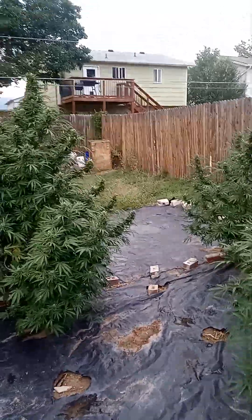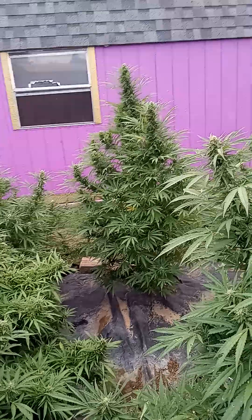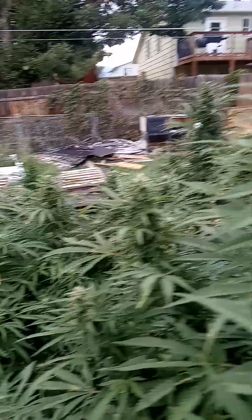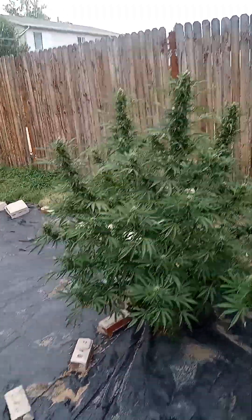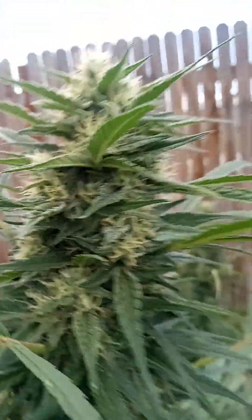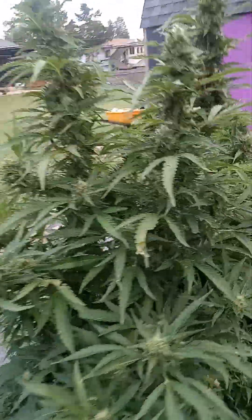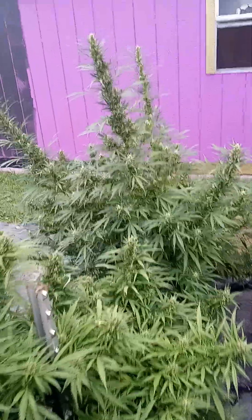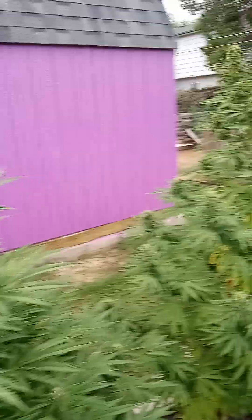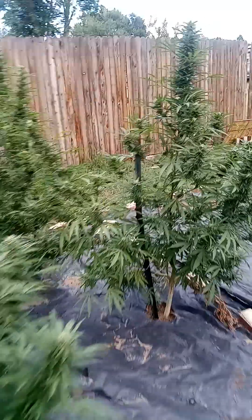I'm gonna give you a close-up — I just kind of want to show you guys my plants. Now we've got to do close-ups. I'm gonna show you some older plants over here.